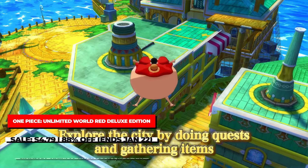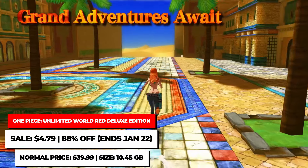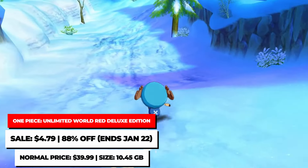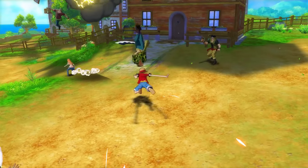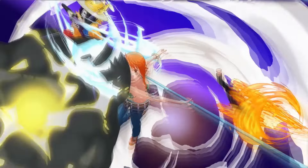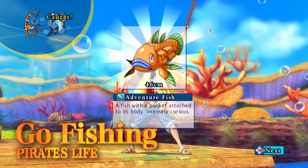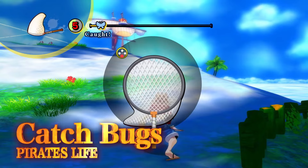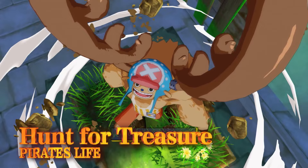One Piece Unlimited World Red Deluxe Edition is the updated version of the action-adventure game with higher resolution, improved visuals, improved framerate, and includes all the DLC ever released for it. It's a fun game that allows you to play as members of the Straw Hat Pirates as you bash your way through enemies and bosses alike, while also helping out the residents of a nearby village with their troubles. It's on sale for $4.79, a no-brainer of a price for any fan of One Piece.